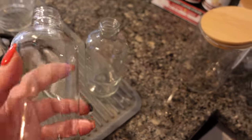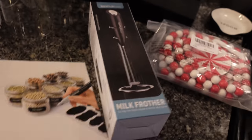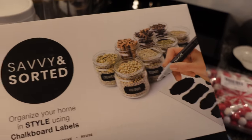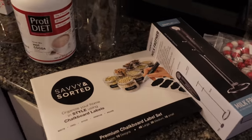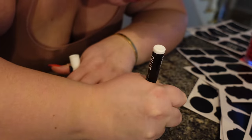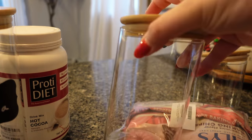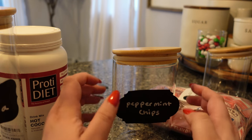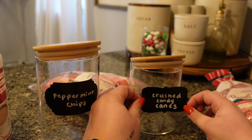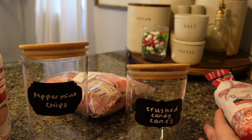I also got these little dispensers with pumps for the syrups, and little chalkboard labels that you can write on. I think it's going to be super cute.